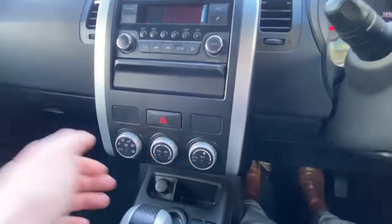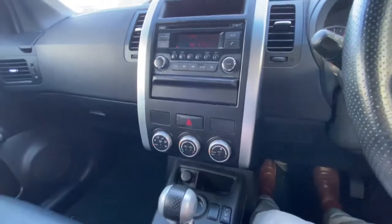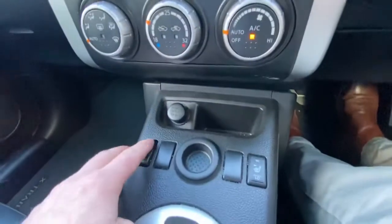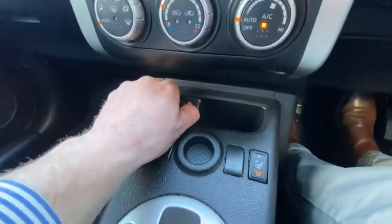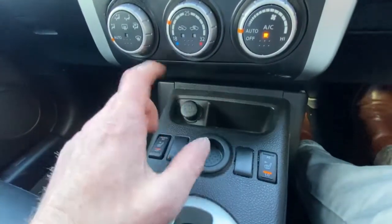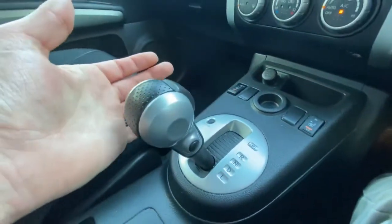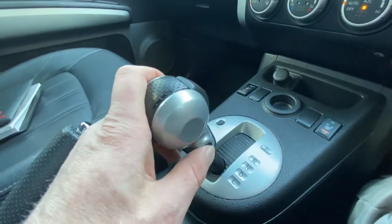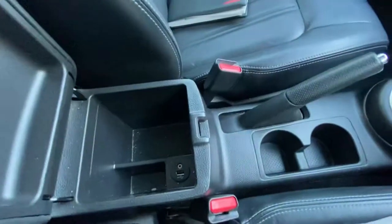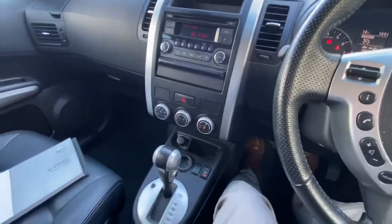Climate control, which you can have on auto or override to wherever you want — on auto it will automatically go to the temperature you wish. Just here you do get heated seats as well. There is a 12-volt power socket at the front, and a storage compartment for coins. There's another storage compartment down here as well. It is an automatic transmission, and you do have the low range and overdrive button. You get a handbrake, two drink holders, and a fantastic console with a USB plug, so you can plug in a phone or a USB drive.